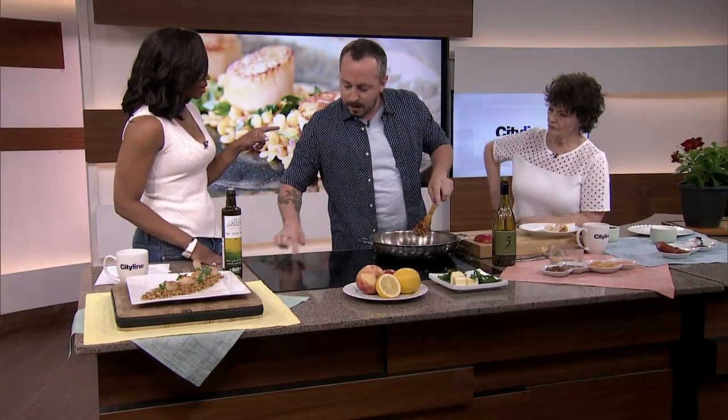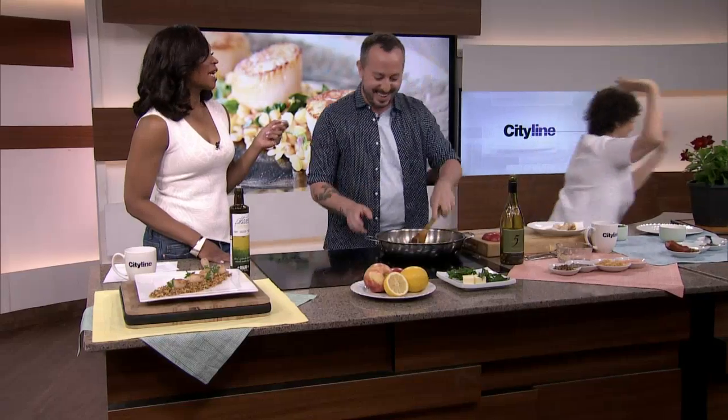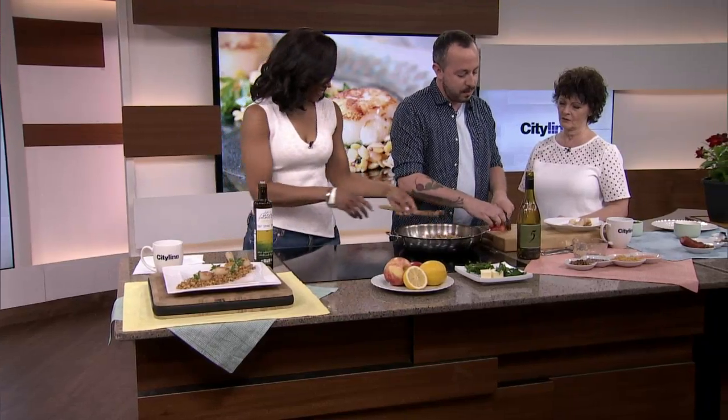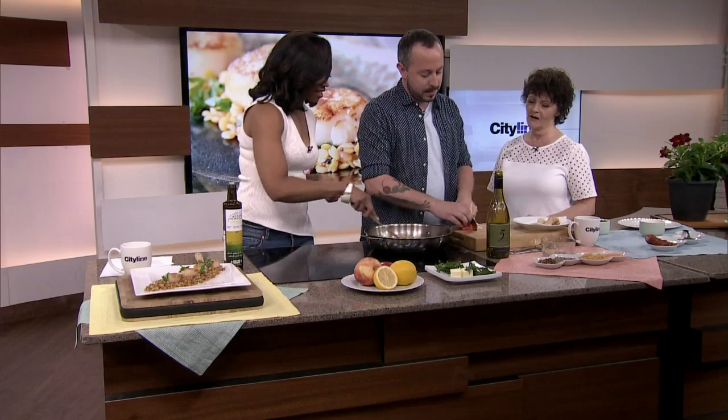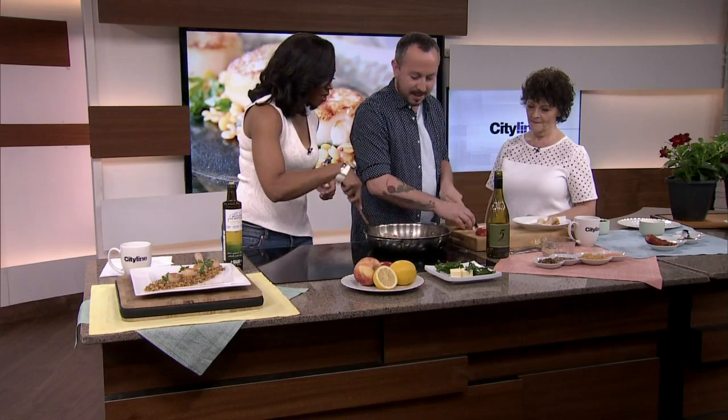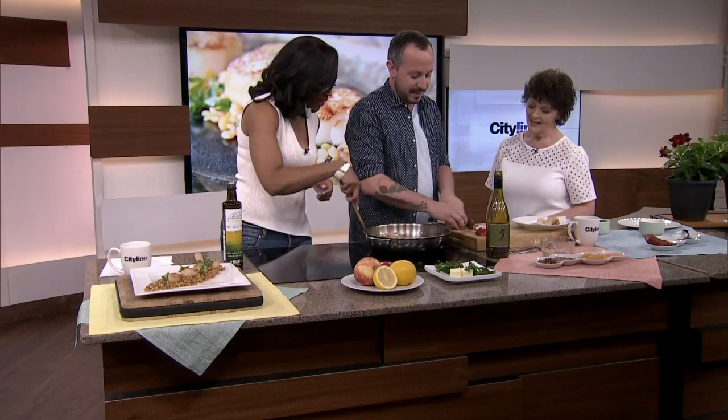Did you meet Mare when you were doing television in BC? I think we met online — through Twitter, actually. Yeah, we met on Twitter. And then we met in person at a conference together. True friendships — it's often hard to think of how they first started.